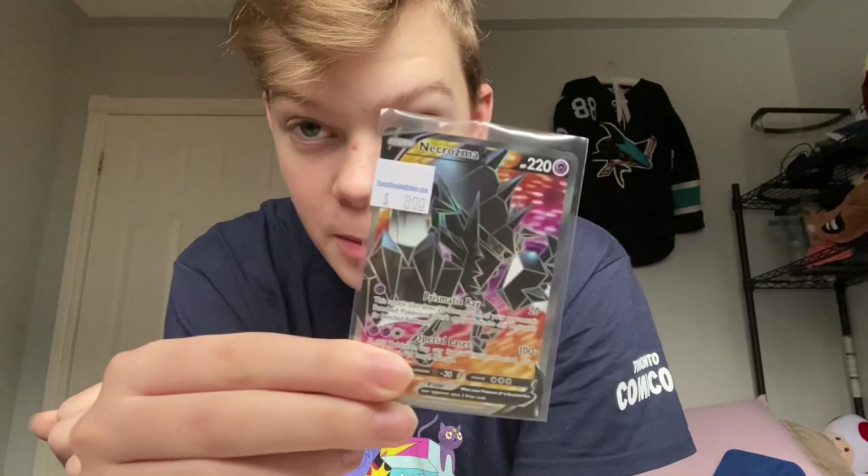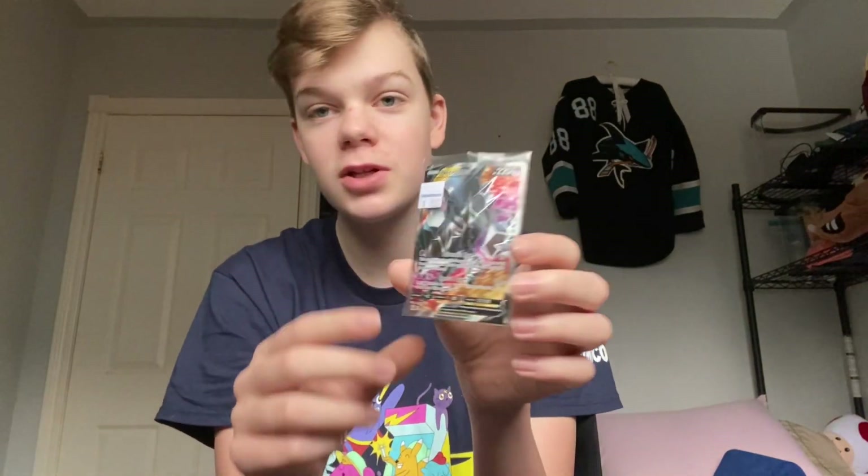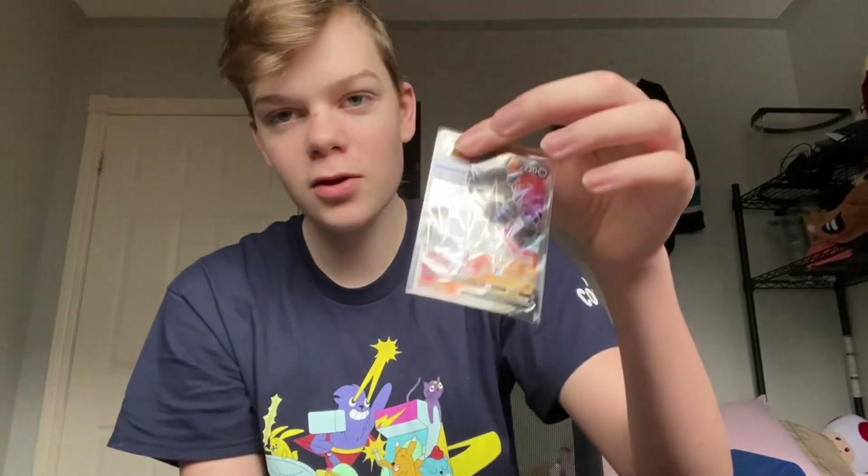I got this Necrozma V Pokémon card. This was originally the Pokémon card I was going to put around my neck — to be like, 'hey, look at this Pokémon card.' That was cringe.